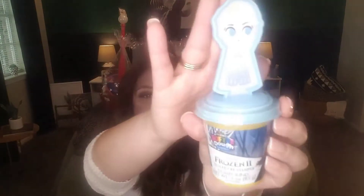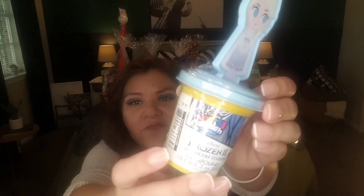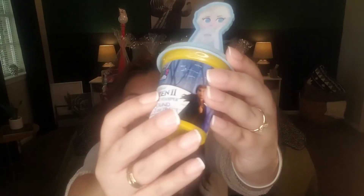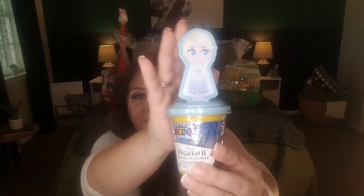Sticking with that blue theme — a Frozen 2 Elsa figure stamper. It's softy dough by the brand Crazy Art, featuring Elsa from Frozen 2. It's a little stamper — great for stocking stuffers and additions to gifts. It's got the blue color I'm looking for and I thought the character was cute.